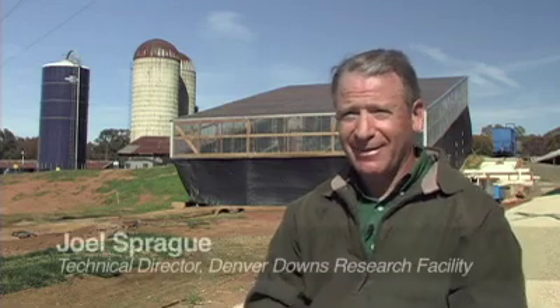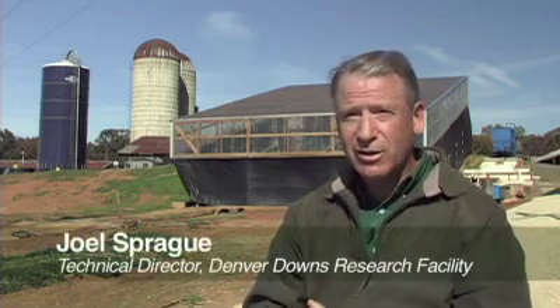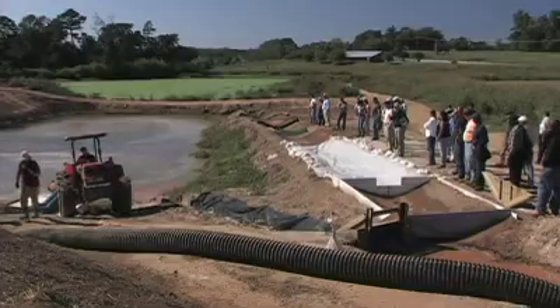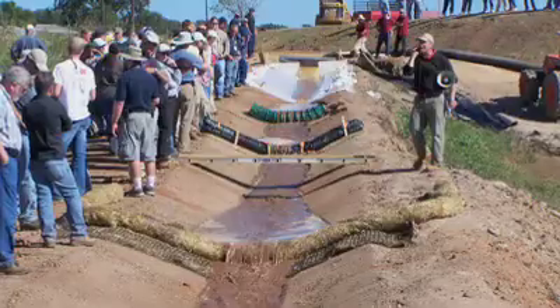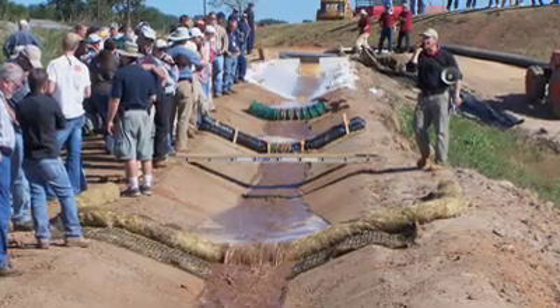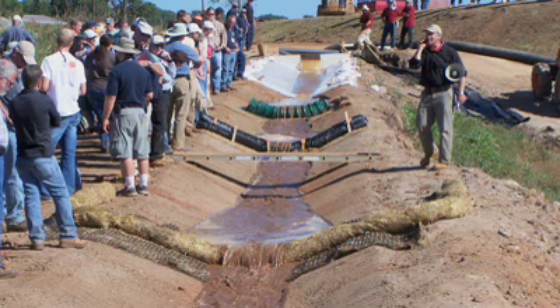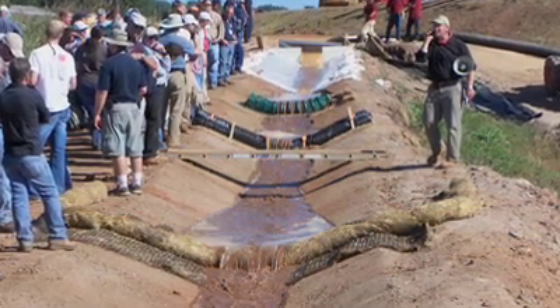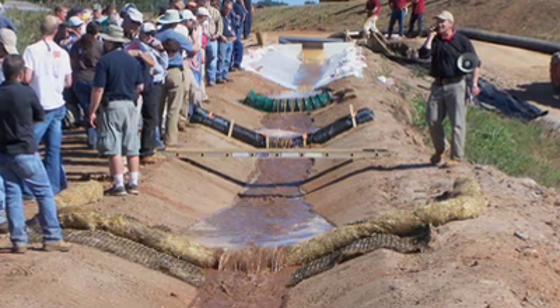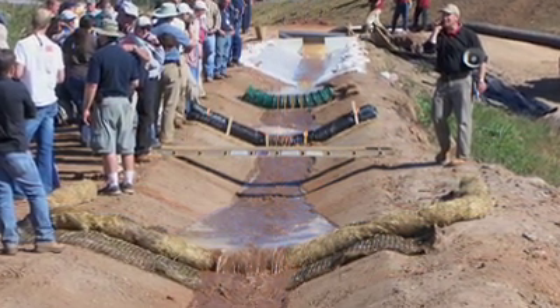Our grand finale was the demonstration in what we call our trapezoidal channel, which is an actual stormwater channel in a specific trapezoidal shape. It has two-to-one side slopes and a two-foot-wide bottom. It's required to be that way per an ASTM standard that we follow to do concentrated flow in a channel.